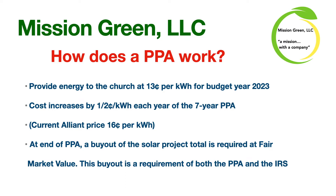These contracts provide an affordable solution allowing for payments over time with predetermined payments throughout the life of the contracts. Mission Green is responsible for all the liabilities, contingencies, and maintenance during the contracts. We would provide energy to the church at 13 cents per kilowatt hour for budget year 2023, increasing by 1.5 cents per kilowatt hour each year of the seven-year power purchase agreement. As a point of comparison, the current Alliant price is about an average of 16 cents per kilowatt hour. At the end of the PPA, a buyout of the solar project total is required at fair market value — a requirement of both the PPA and the IRS.